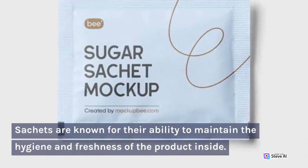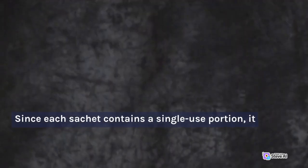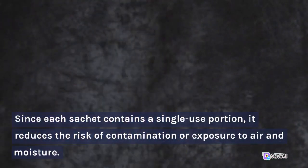Sachets are known for their ability to maintain the hygiene and freshness of the product inside. Since each sachet contains a single-use portion, it reduces the risk of contamination or exposure to air and moisture.